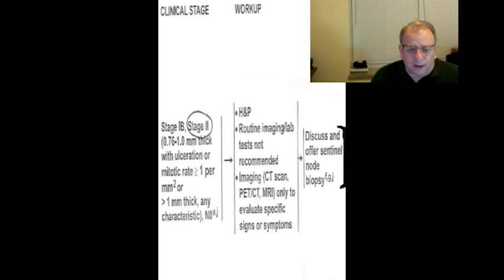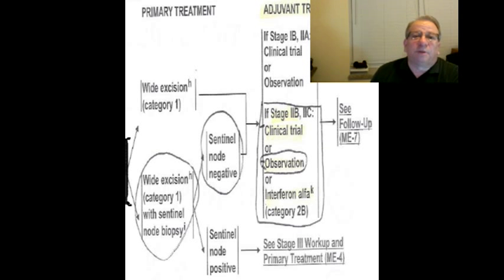They discussed the sentinel node biopsy. The possibility of a wide excision was the next thing on the list to go along with that sentinel node biopsy. And then if the biopsy came back negative, I had three choices: they could go with observation, clinical trials, or put me on interferon — which was going to make me sick for about a year. Since mine was not quite four millimeters and not quite as large as it could have been, they opted to go with just the observation. I was very blessed and very fortunate that it didn't go any further.